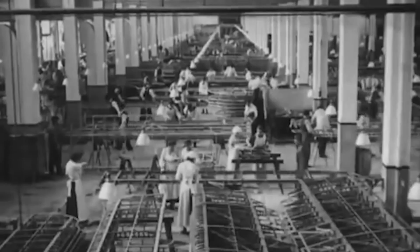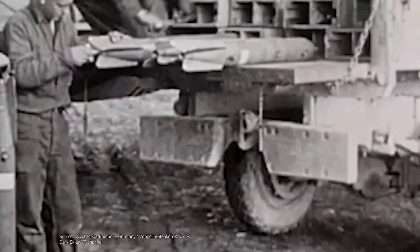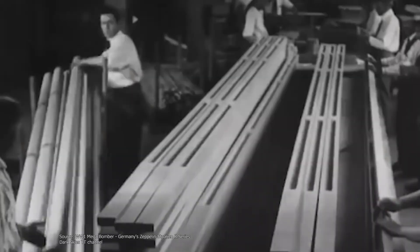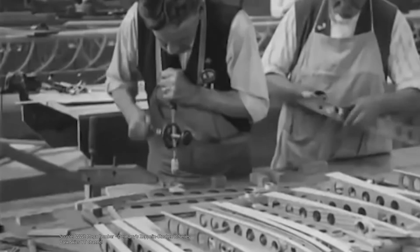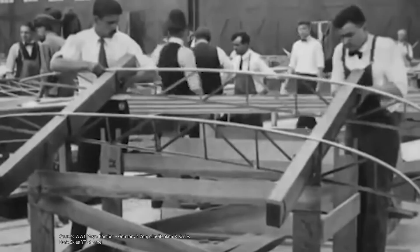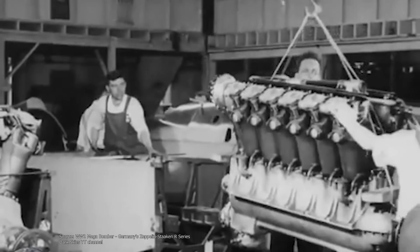Luftwaffe officials asked all domestic aircraft manufacturers to present their models for the dive bomber competition. Junkers began working on their next dive bomber project in 1933, under the guidance of engineer Hermann Polman. He stressed the importance of an overall robust aircraft design that would be able to withstand steep diving maneuvers. Additionally, it had to have fixed landing gear and all-metal construction. The next year, a fully completed wooden mock-up with inverted gull wings and twin tail fins was built.